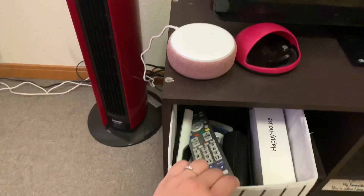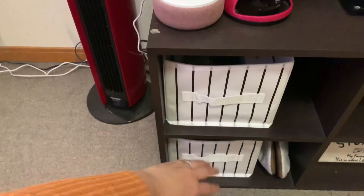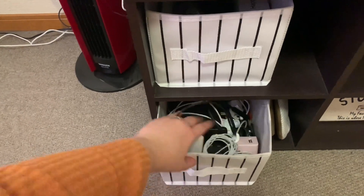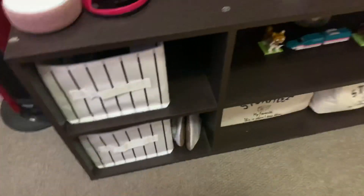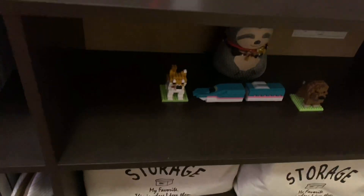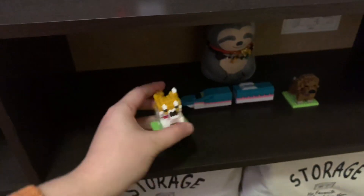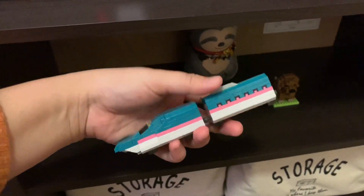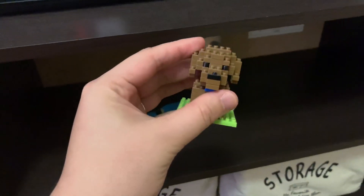This TV set I also bought from Amazon, and here's storage for my remote controls and other stuff, and here's storage for my gadgets, chargers, and other things. And here is my slipper. So here are my toys I bought from Daiso for 100 yen — it's like a Lego toy that you build and it's cute.